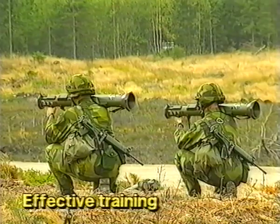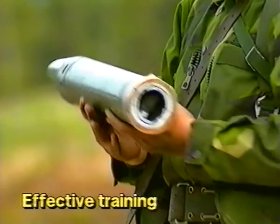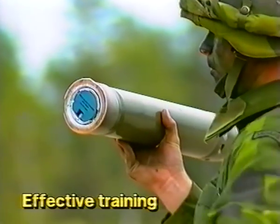All Bullforce anti-armor weapons have a complete range of sub-caliber and full-caliber practice rounds and simulators, making possible low-cost, effective training.